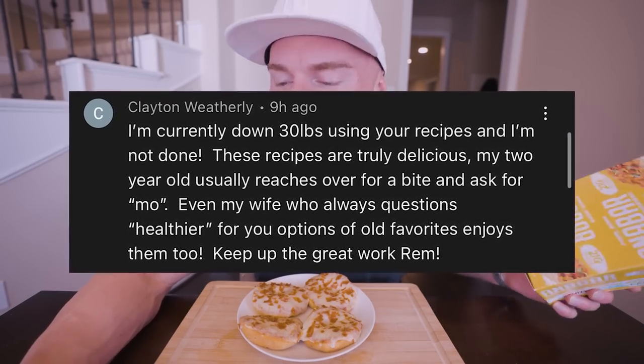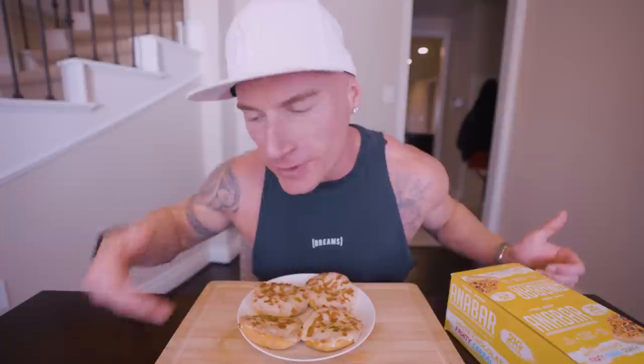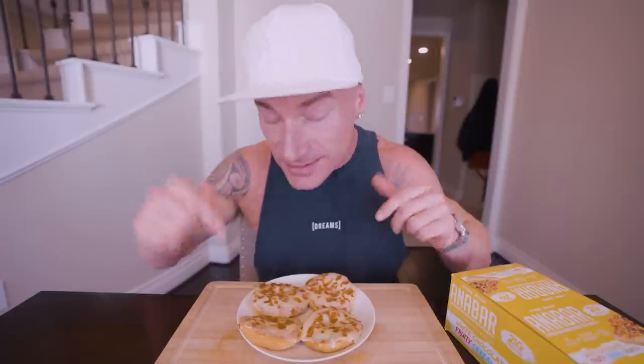Even my wife, who always questions healthier-for-you options, enjoys them too. Clayton, you keep up the great work — 30 pounds is a massive win. I always say: if you lose a certain amount of weight, go to the gym and pick up a dumbbell that is the same weight as how much you lost, and you will be amazed that you walked through life carrying that around. A lot of people say the hardest part of dieting is that their family's eating something completely different. But this is something where you can get your whole family on board — they'll enjoy what they're eating and you're teaching them great habits.